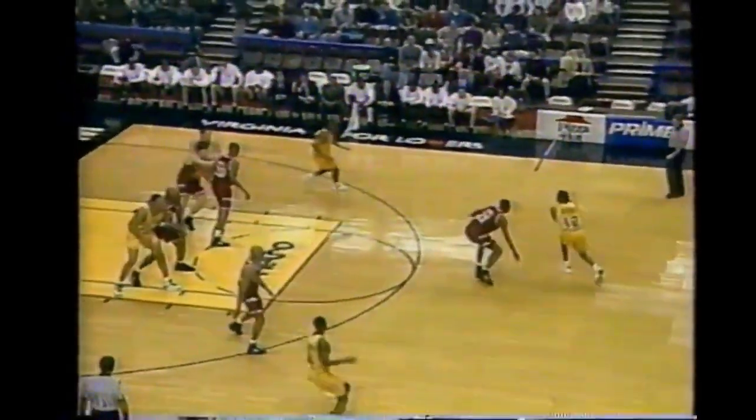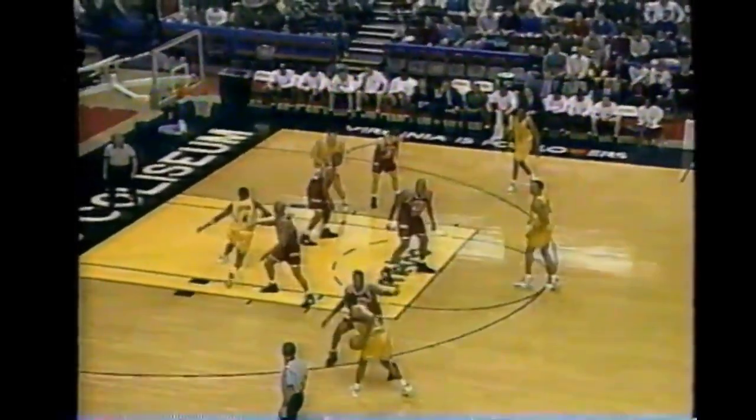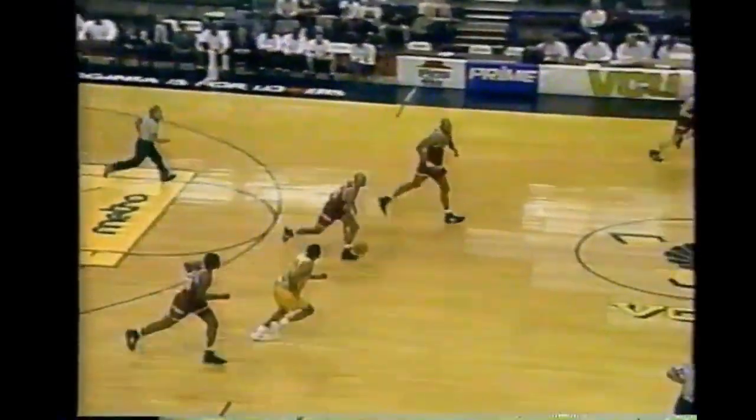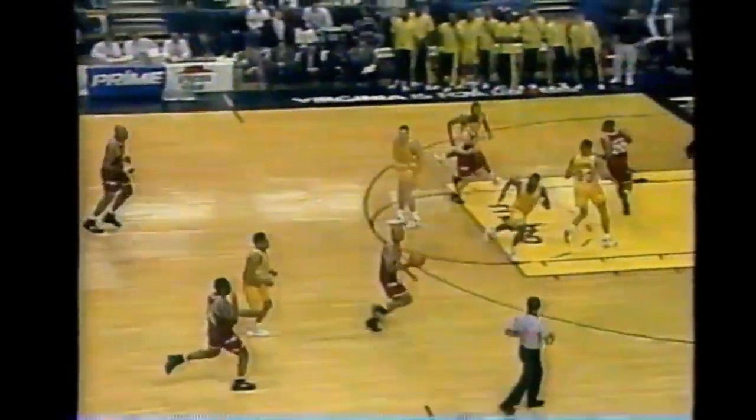Both teams start out in straight man-to-man defense. Jimmy Carruth is starting on Kendrick Warren, which is kind of an odd matchup - Kendrick will try to use his quickness. Speaking of quickness, a good job by Sean Goode to come up with a steal for the Hokies of Virginia Tech.